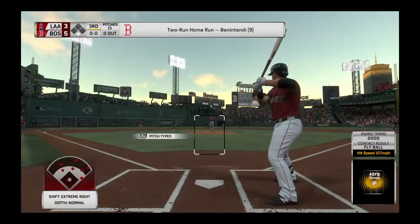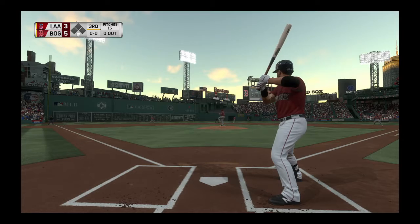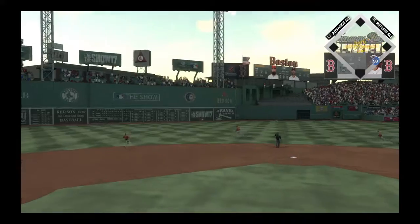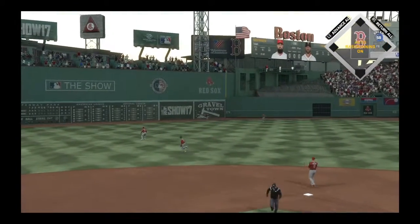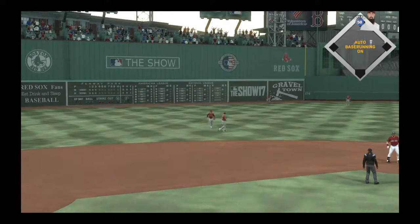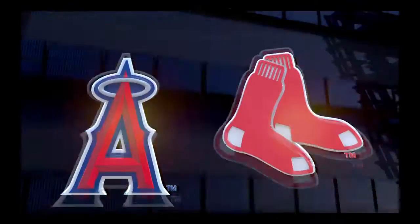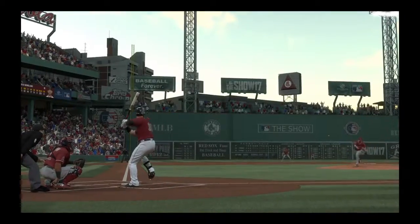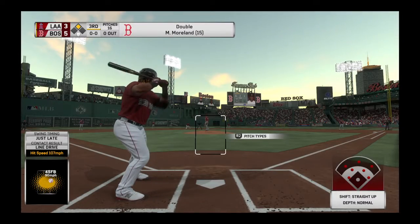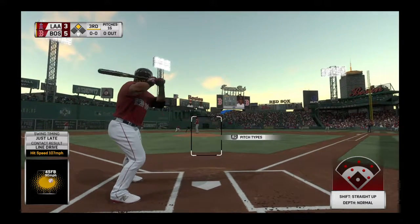Here's the first baseman now, Mitch Moreland, 0 for 1 in this one. Infield shifted well to the right. Here's the first pitch — well hit the other way and it's into the gap. Moreland around first on his way for two, and he gets in there standing. He's got himself a double. As a hitter, the only feeling better than hitting a bomb is driving one into the gap like that. He hustled out of the box knowing he was guaranteed a double, but he had thoughts of a triple if the outfielder hadn't gotten it back right away.